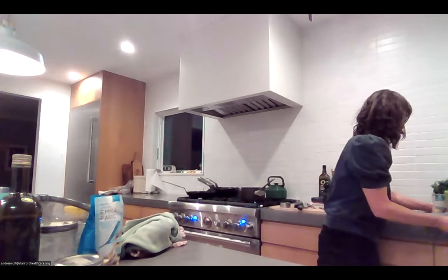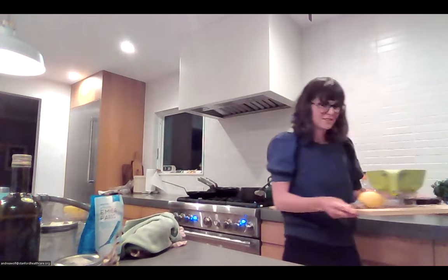On whether soaking helps grains lose starch and help blood sugar levels: I don't think enough starch leaches out to have much impact on blood sugars. The carbs are still going to be there — I don't think it'll really make much of a difference.